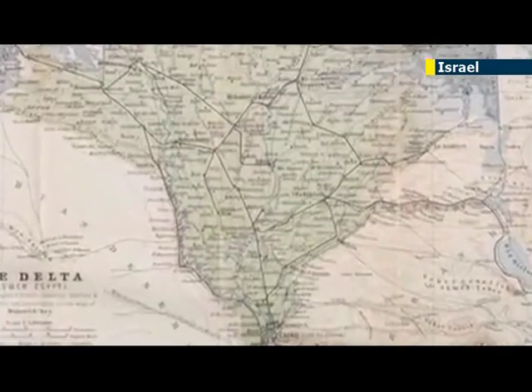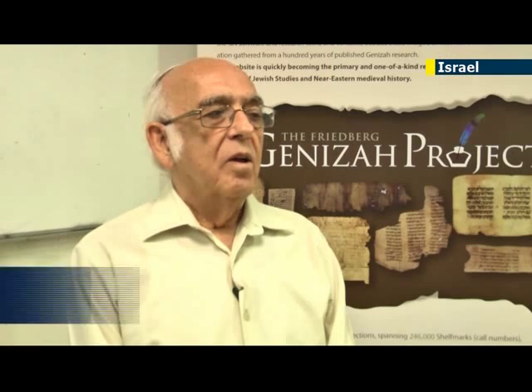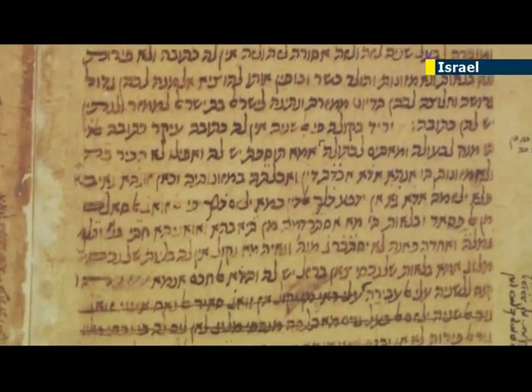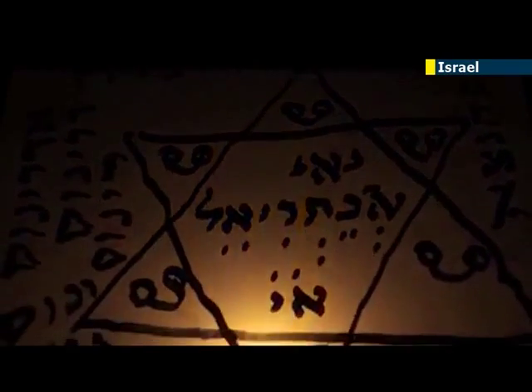The Cairo Geniza is a collection of manuscripts that spans over a thousand years. The first manuscripts found in the Geniza date from the 9th century and up to almost the 18th century. The contents are of two types. One concerns Jewish heritage — all the versions of the Talmud, sometimes from the 9th, 10th or 11th century, writings of important rabbis, books or works of ethics and philosophy and halakha, the Jewish legal code.